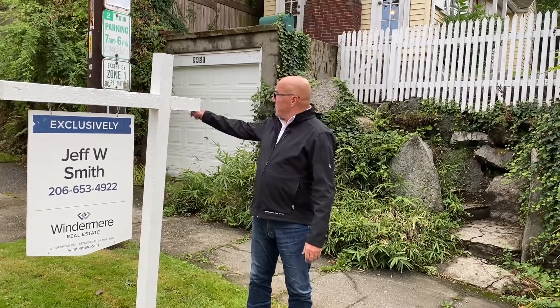Hi everybody, I'm Jeff Smith, a broker with Capitol Hill Windermere, standing on 22nd Avenue East in the beautiful community of Montlake. I had a listing just up the street earlier this year and got to know the neighbors on this street — they're very proud of 22nd Avenue East. In fact, everybody I talked to thought that this was the best street in Montlake.